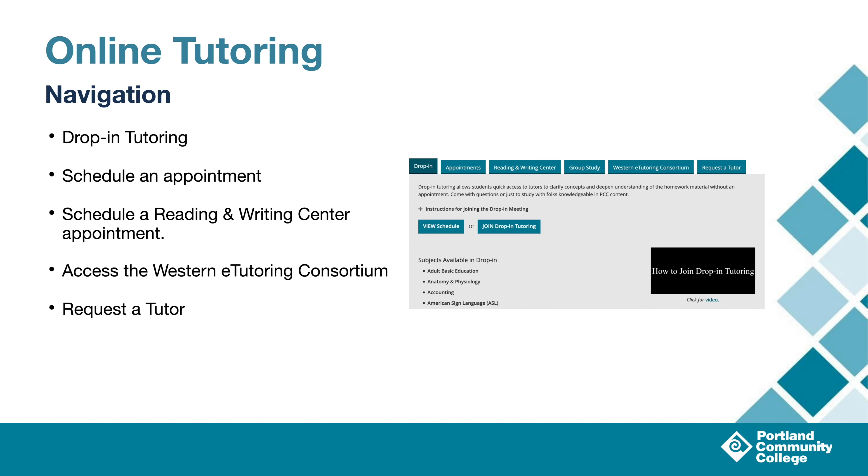I want to show you a bit more about this page, but if you're ever lost and you aren't sure where to go, just click here on the 'Join Drop-In Tutoring' button and you'll be connected to the online tutoring front desk where we will have staff available to answer your questions — just ask, we love to help. This page has a ton of information all in one place, like joining drop-in tutoring, scheduling an appointment, scheduling an appointment with the Reading and Writing Center, accessing the Western eTutoring Consortium, or using Requests to Tutor. Today we're going to focus on how to get to our schedule, so you know when a tutor is available for your class.